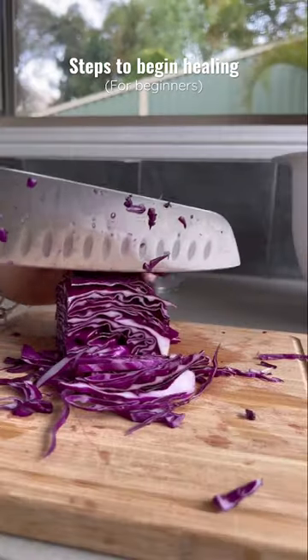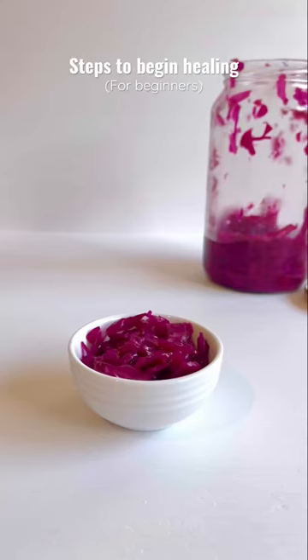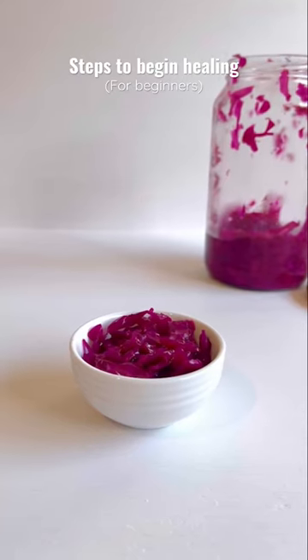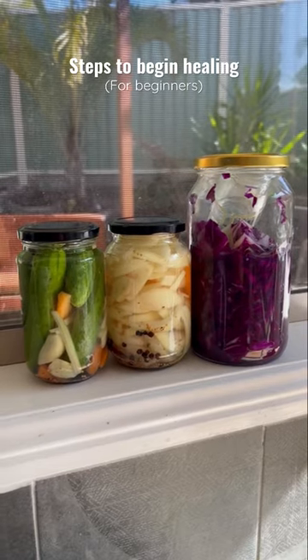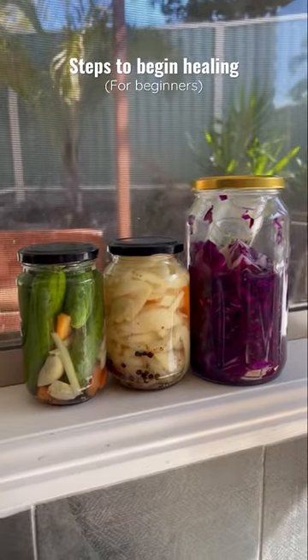I also started making my own fermented cabbage. This is a probiotic that feeds your good gut bacteria. Again, this is another very cheap and easy way to support your gut. It has like two ingredients. You can also pickle your own vegetables as well.